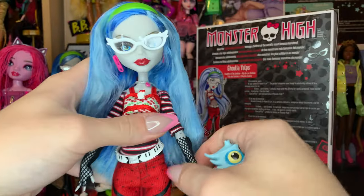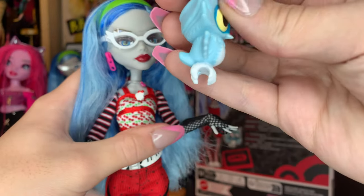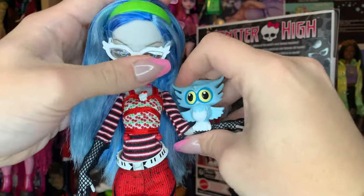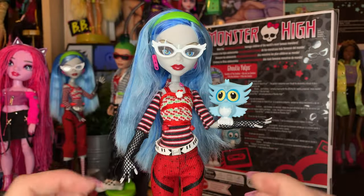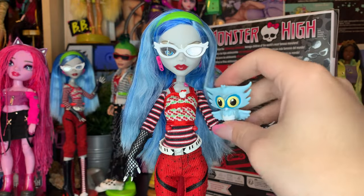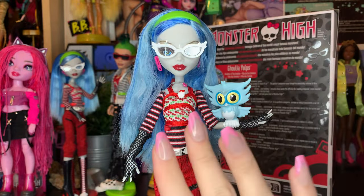You can kind of put him on her arm — she's a zombie, so he's like a little owl on her arm. I've always loved this detail ever since I was a little kid. I just love this, and I'm super happy that I have the ability to display her like this right now, because she looks amazing.